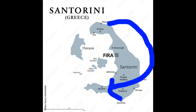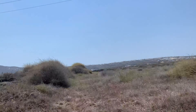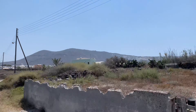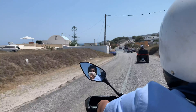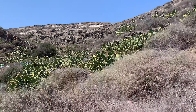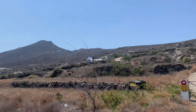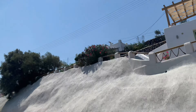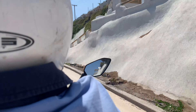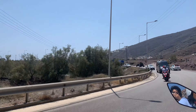Now we're on the way to the Red Beach, which is located in Akrotiri. It was a good idea to rent a quad — without it we would never have been able to explore Santorini in one day. We decide where we want to go and don't need to wait for a bus or search for a bus stop. It's brilliant — not only did we visit the places, but it became an adventure trip.